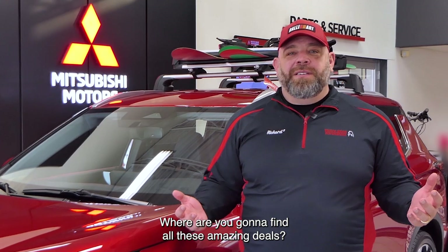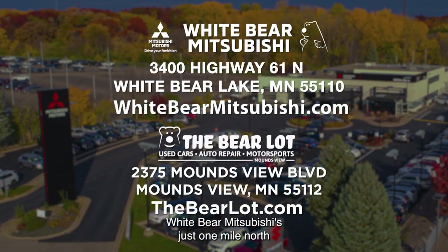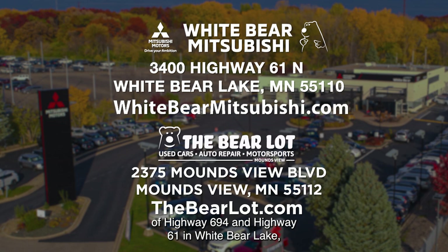Where are you going to find all these amazing deals? Well, at White Bear Mitsubishi in the Bear Lot, of course. White Bear Mitsubishi is just one mile north of Highway 694 and Highway 61 in White Bear Lake. And the Bear Lot is just one mile west of 35W on Mounsey Boulevard across from the Mermaid. We have two great websites to help you: WhiteBearMitsubishi.com and TheBearLot.com.